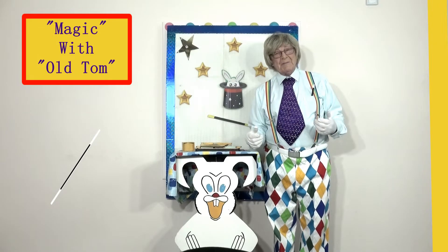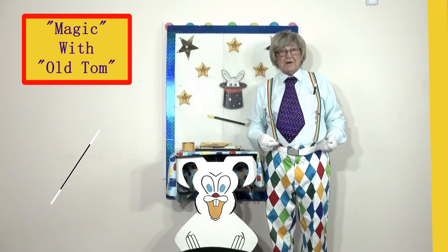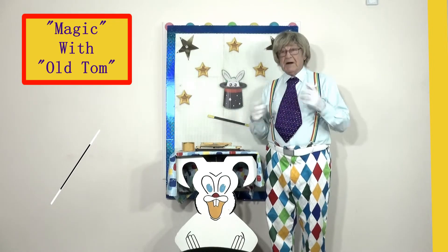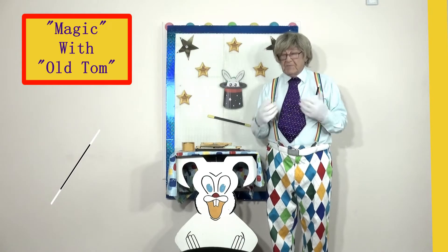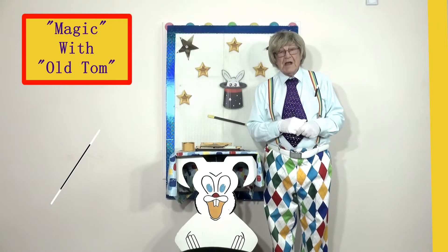I'm back again boys and girls! I'm Old Tom and today I'm not in my big red comfy chair — I've popped out and gone into my magic studio. This is my workshop as well, boys and girls, because I get all different things that people send me to fix, and I fix them by magic!